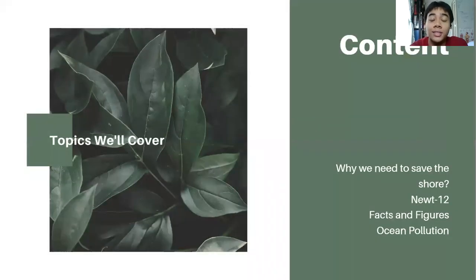So here are some contents that we will cover, such as why we need to save the shore, what is NUTRF12 and some facts and figures about it, and why ocean pollution is one of the dangers to the world.